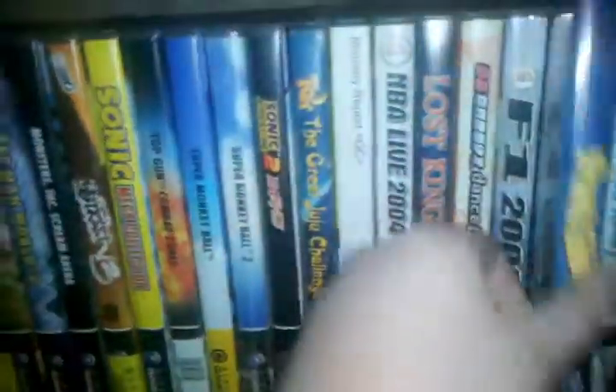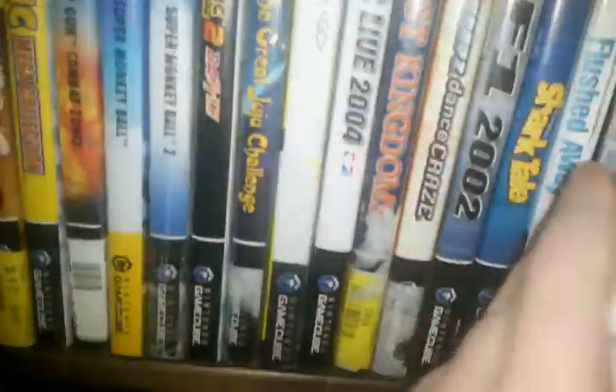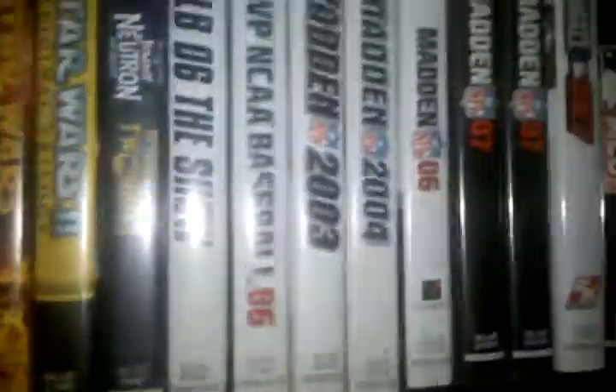Shark Tale. Flushed Away. Madden 2004. Madden 2002. I have Madden 2004 on the PlayStation 2 as well.